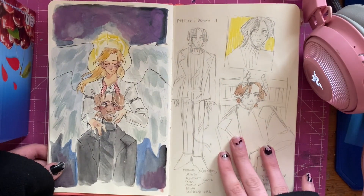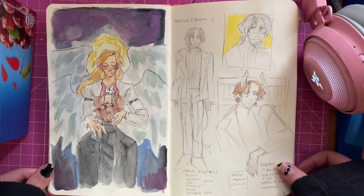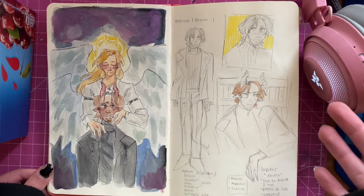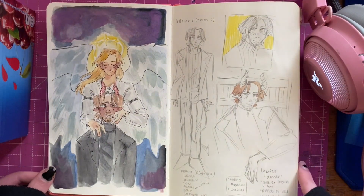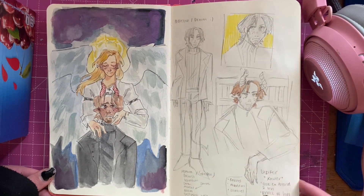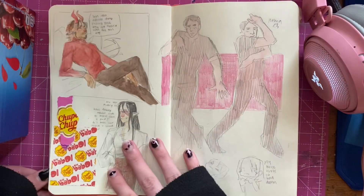This spread is of my OCs. This guy is called Lucifer or Xavier depending on if he's on earth or in hell - he's a prince of hell and also a professor at a uni. And this guy is called Abaddon, but he goes by Gabriel because he's an angel, but he's evil and he makes Lucifer believe he's the good guy, but he really isn't.